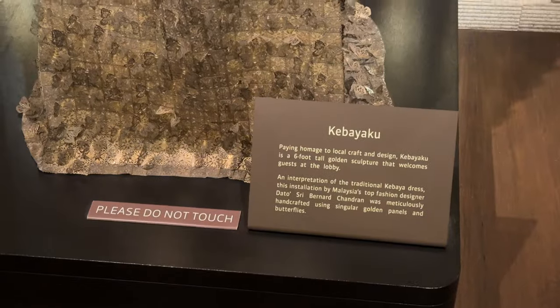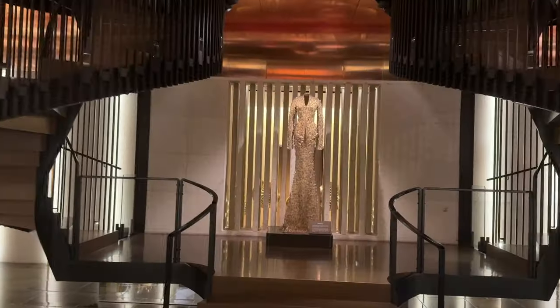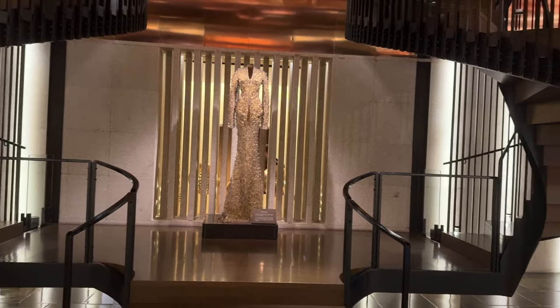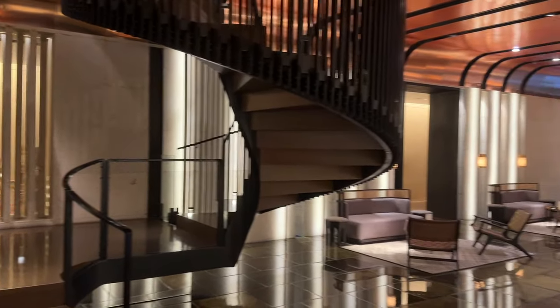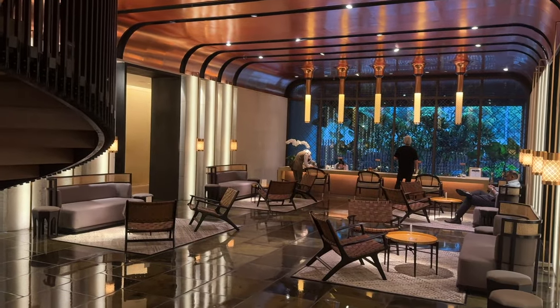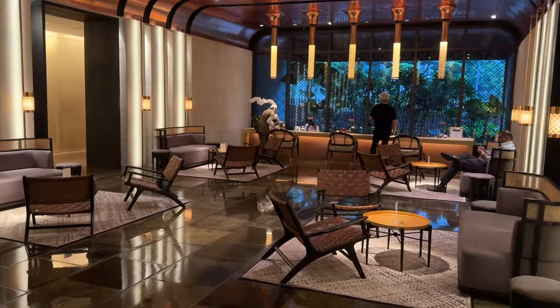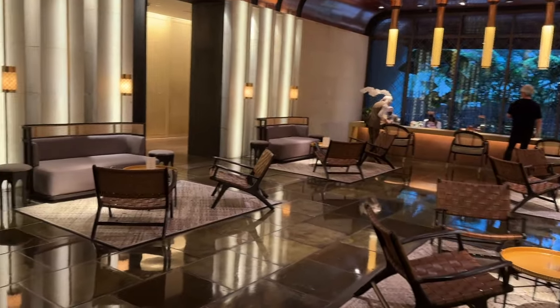In the lobby, one will not miss the kebaya mannequin — a traditional Malay wear for women — designed by famous Malaysian fashion designer Bernard Chandran, placed in the middle with two dark brown metal spiral staircases that lead to the mezzanine floor. On the left is the reception area for check-in, and on the right is the 7 Bar.